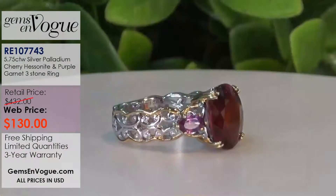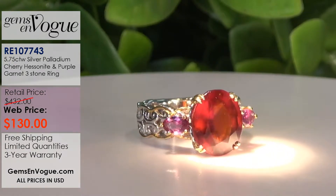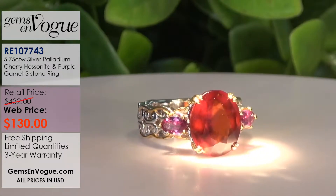I introduced it at shop and it became very, very popular. This is from Tanzania. This is what we call a beautiful hessonite garnet - specifically the cherry hessonite color. Take a look at that - that color is unbelievable. One thing I want to tell you about garnets: none of them are treated.